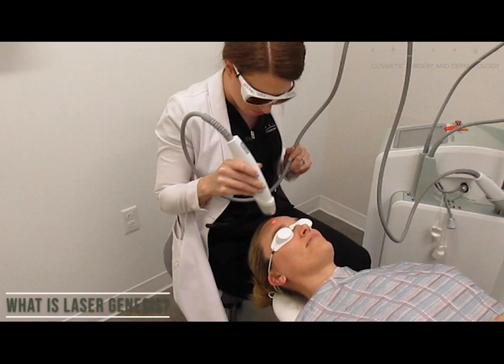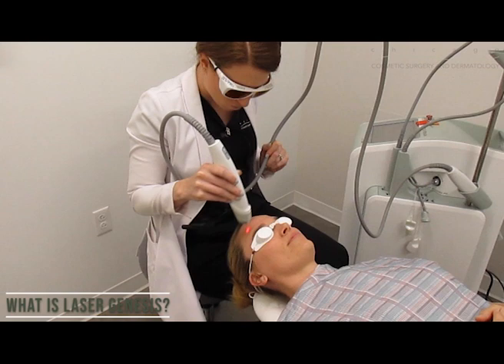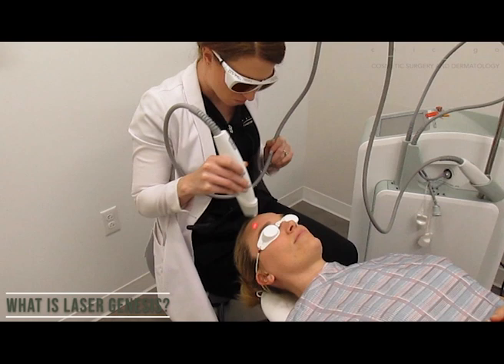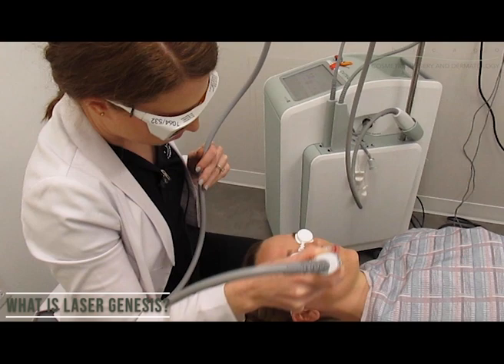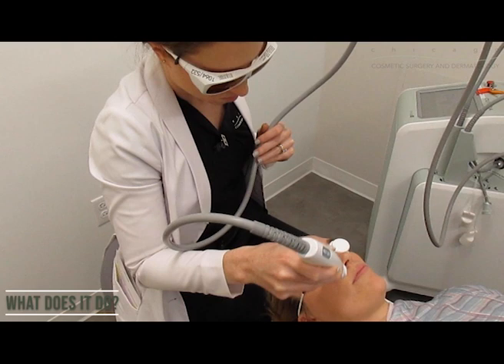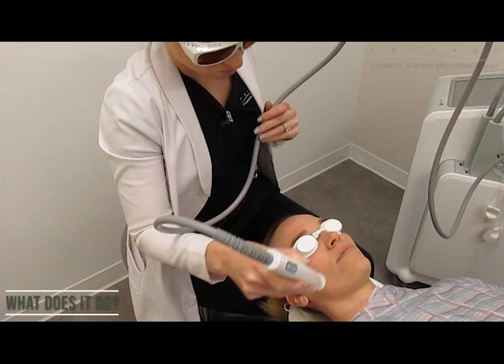Laser Genesis is the multitasking hero of our office that stimulates collagen to reverse the signs of aging and sun damage, and is great for any patient with concerns regarding general redness on the face or the chest. It is a breakthrough laser treatment that stimulates the skin's natural process to reverse the signs of aging and sun damage and promote a vibrant, healthy-looking complexion.